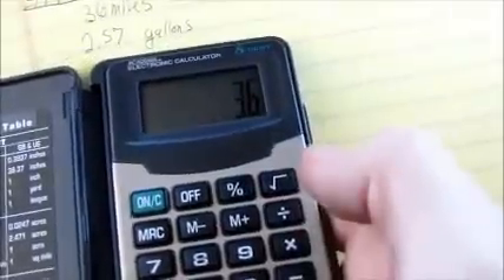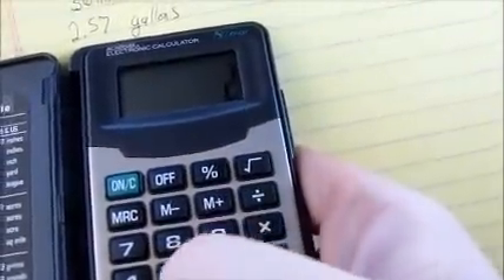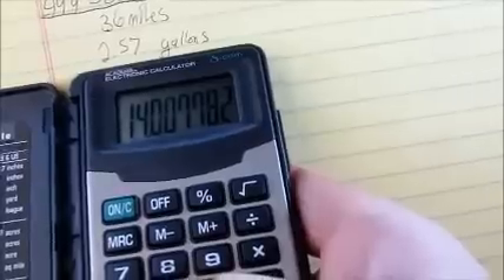That's going to be 36 miles divided by 2.57 gallons — it's right at 14 miles per gallon.